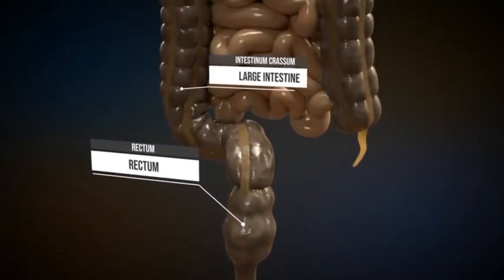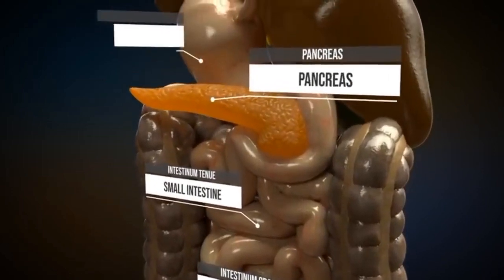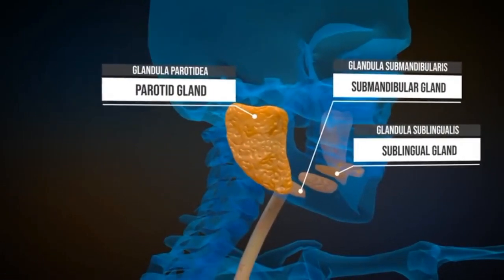The digestive system includes rectum, large intestine, small intestine, pancreas, stomach, liver and gallbladder, esophagus and various salivary glands near the mouth which help the digestion process.